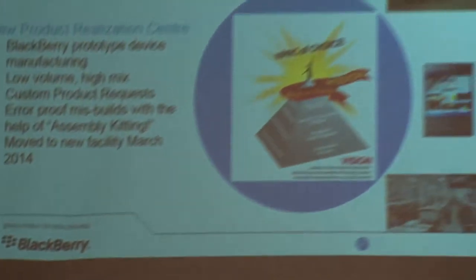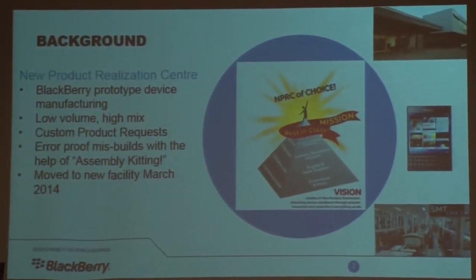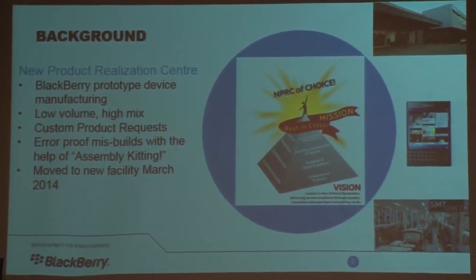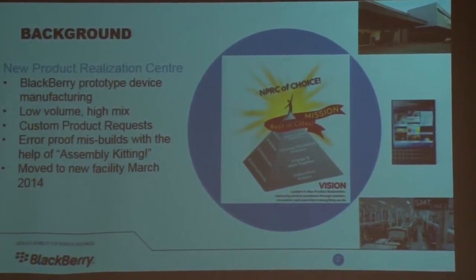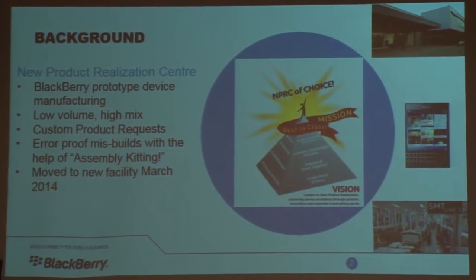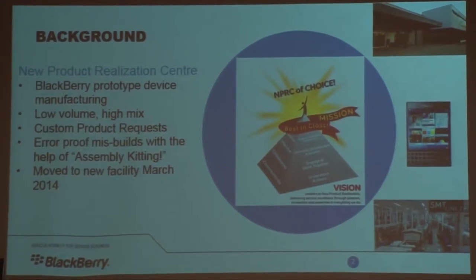We work at the New Product Realization Center — the NPRC — and our vision is to be the best-in-class New Product Realization Center. We are a prototype shop. We produce prototype devices for our design team customers through custom product requests. They request that we change small things, and we build those so they can test them to build in quality and design for the market. We have a high-mix, low-volume situation in our factory, and because of that we have to look at any way we can to ensure that we error-proof our process. Kitting was one way we've done that — by pulling the line-side stock off and re-kitting so that when we have to change just one screw, we get the right things. We also moved to a new facility in March of this year, and this event gave us an opportunity to fine-tune our layout once we moved into our new space.